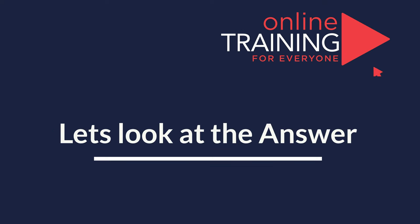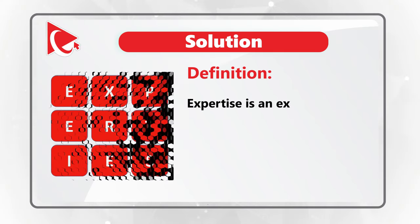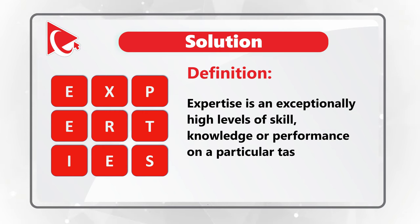Ready or not, I am going to reveal the answer, which is the word expertise. The definition of expertise is an exceptionally high level of skills, knowledge, or performance in a particular task or within a given domain.